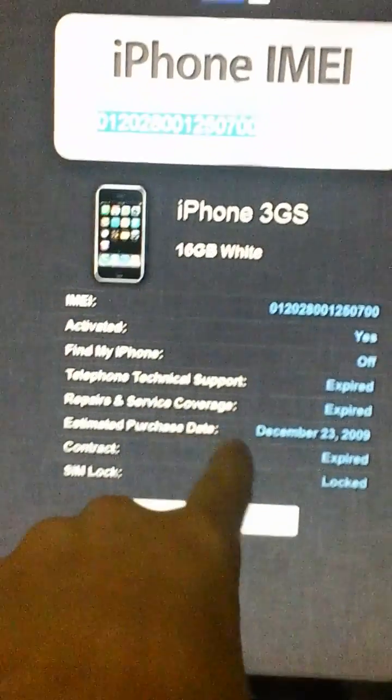Simlock is locked. So if yours is unlocked, it'll say unlocked right here. Contract expired, as you can see.